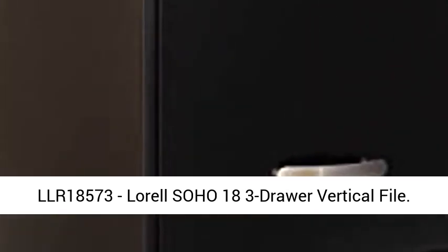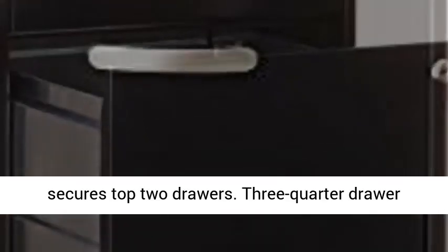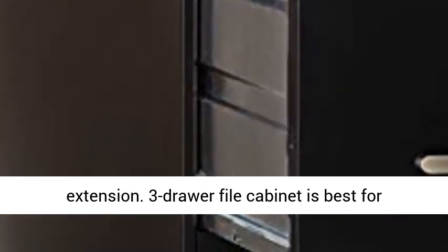LLR 18573. Lorell Soho 18 three-drawer vertical file. Accommodates letter-size hanging files. Lock secures top two drawers. Three-quarter drawer extension.